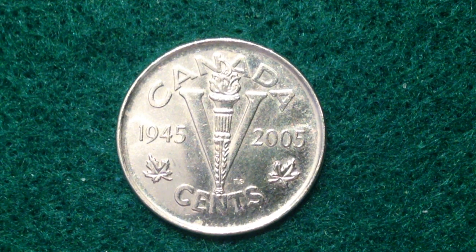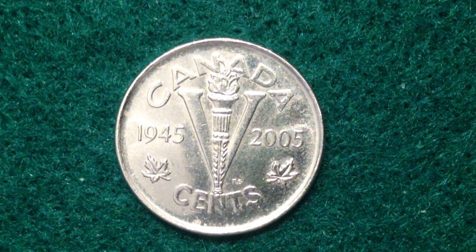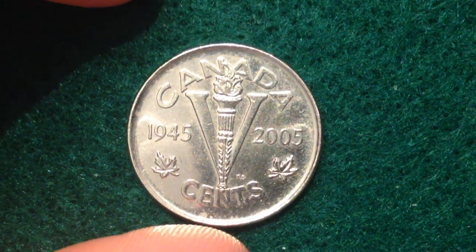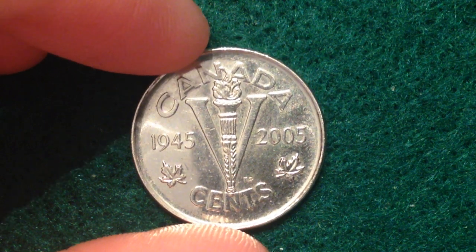It has a metal content of nickel plated steel, a weight of 3.95 grams, diameter of 21.2 millimeters, thickness of 1.76 millimeters, and the shape, as you can see, is round. This design has got a lot of interesting stuff on it.